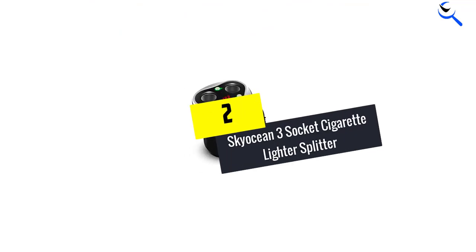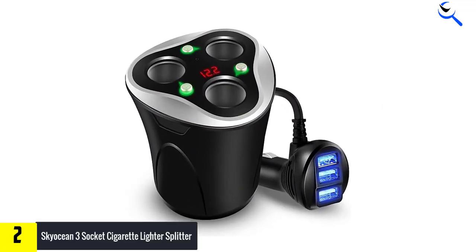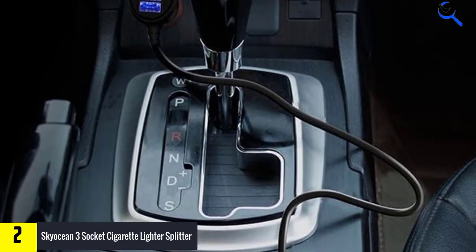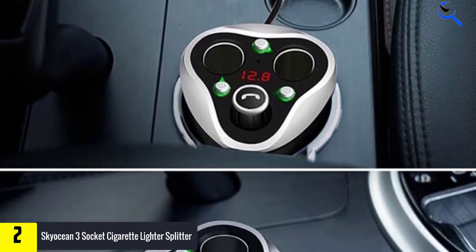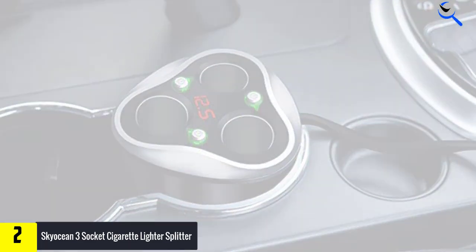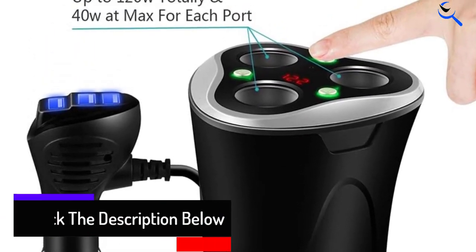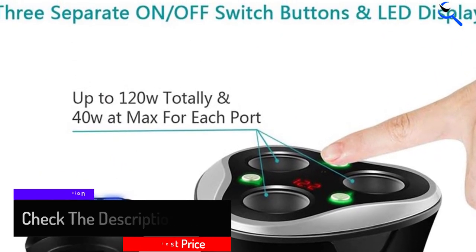At number 2, we have the SkyOcean 3-socket cigarette lighter splitter. If you want a device that does exactly what it promises, SkyOcean's 3-socket cigarette lighter splitter is the product to get. Whether you drive on straight roads or rough terrain, the shock-proof sponge mat lining the base of the device will keep it safe from harm. The individual control buttons for all separate charging ports provide reliable overcharging, overcurrent, and short-circuit protection. These buttons are protected by anti-scratch and high-impact ABS material. USB ports with blue LED lights help to find your devices in the dark, and the conical body fits the cup holder in the car more stably.